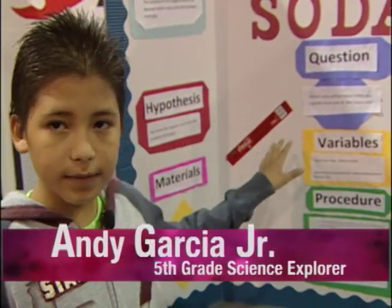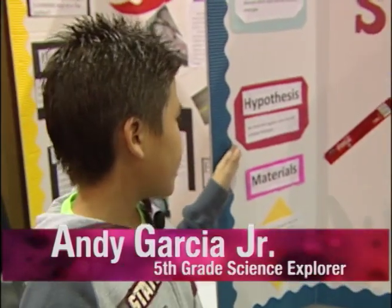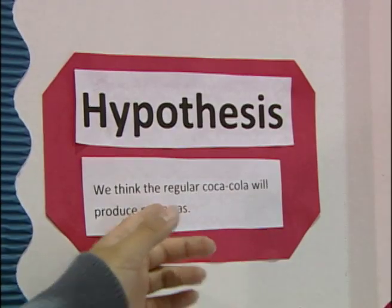We got two different types of Coke and we were trying to see which one produced more gas. We were guessing that this one would produce more gas. My conclusion was that the regular Coca-Cola has more gas than Diet Coca-Cola.